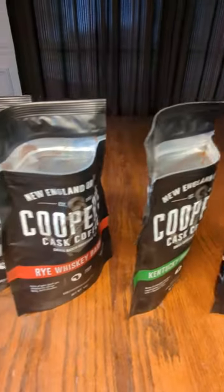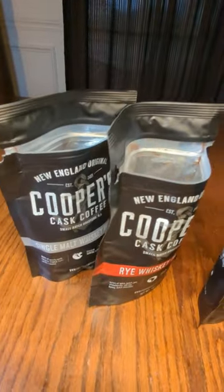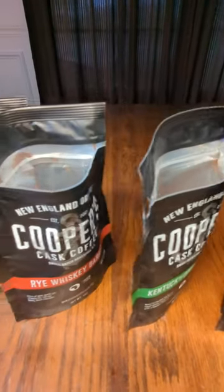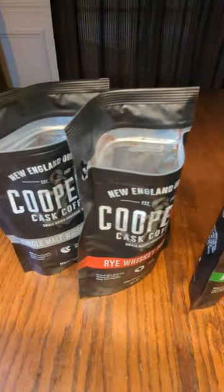I brewed each one separately and tasted them. I wish you could just smell this coffee and taste it, because it's really, really amazing tasting.